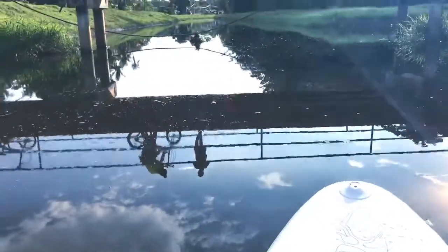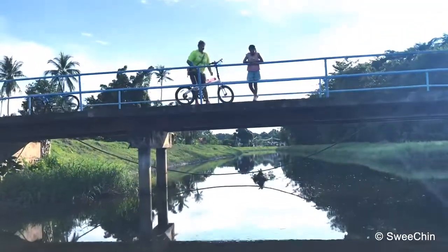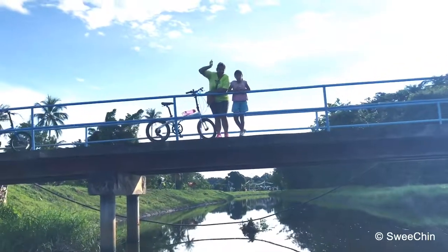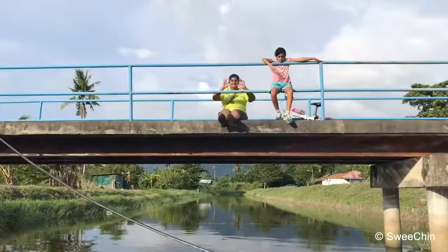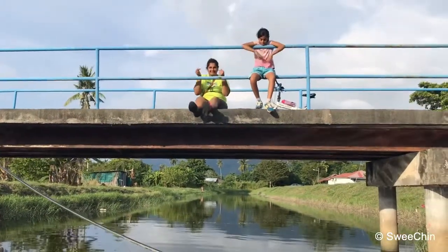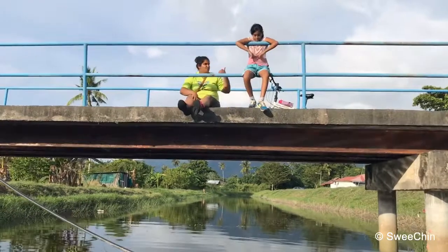This is Kekek and Gurley, my support team, my camera crew. Say hi. Hi. Hi. This is my support team, my camera crew. They are on bicycle, escorting mummy.